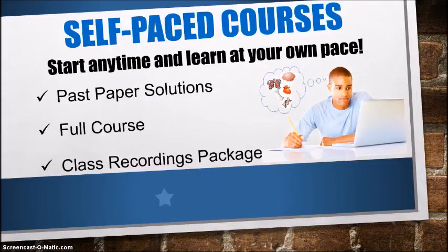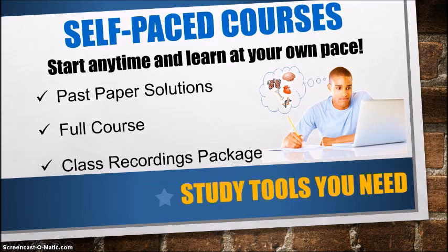First let me tell you about the self-paced courses that I offer. With these courses you can start anytime — you can even get started today — and you can learn at your own pace without any pressure. Think of these as the study tools that you need to ace your exams.